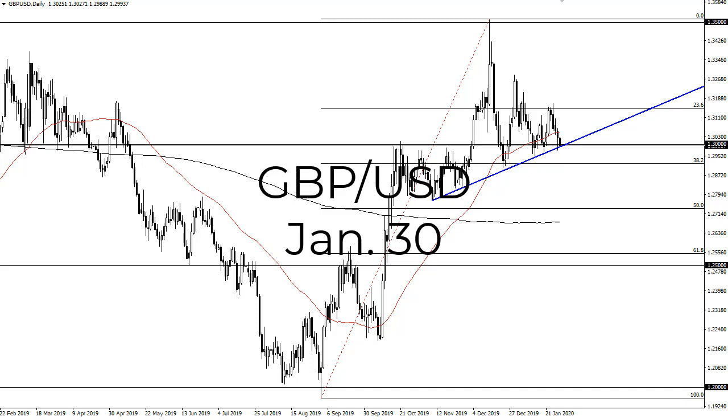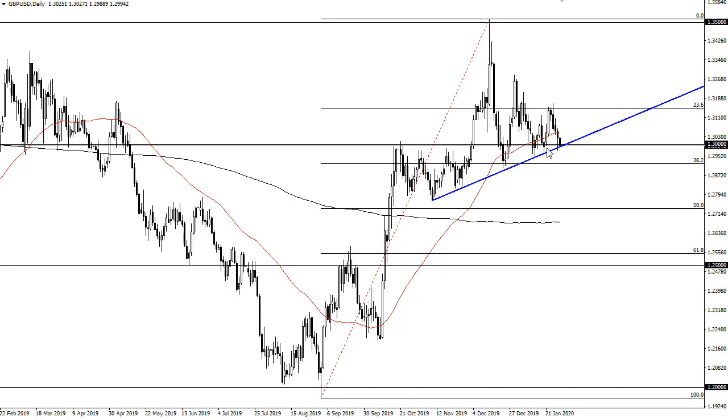From FX Empire, this is Chris taking a look at the British pound US dollar. You can see we are testing this trend line again. We've seen a little bit of dollar strength early in the day on Wednesday, but Thursday features the Bank of England interest rate statement, so we're kind of all over the place here.